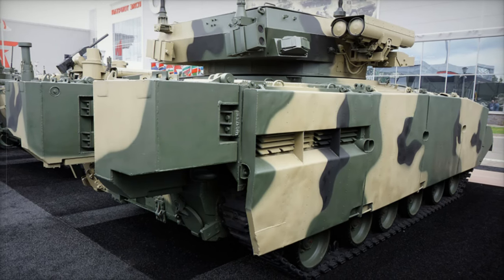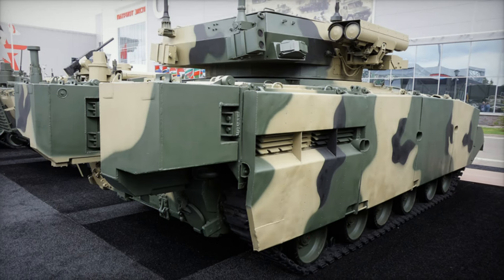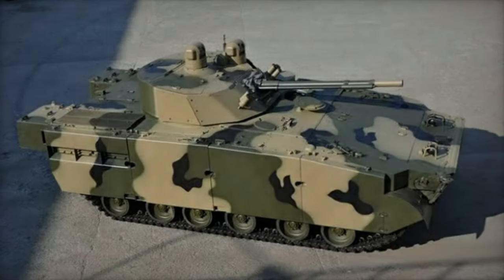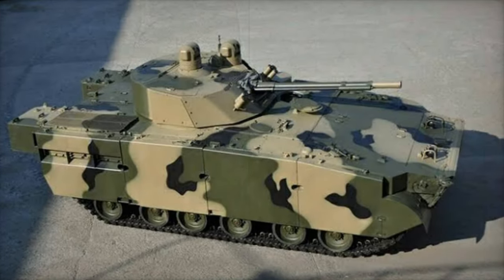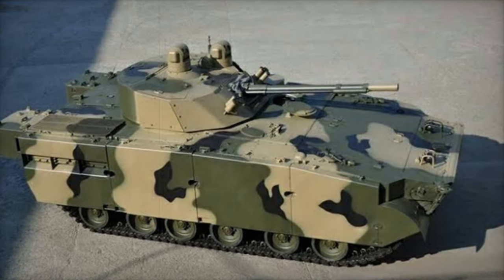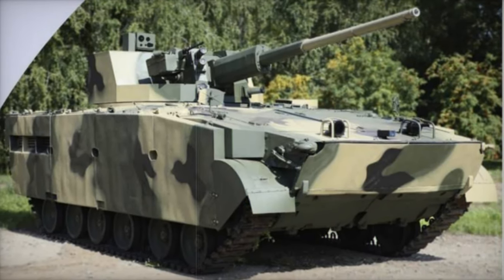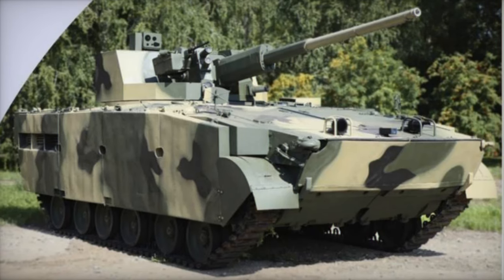Under the hood, the BMP-3M is powered by the UTD-32T turbocharged multi-fuel engine, offering a power-to-weight ratio of approximately 31 horsepower per ton. With a top speed of 70 kilometers per hour and an operational range of up to 600 kilometers, the vehicle is highly mobile, able to cross various terrains and maintain pace with rapid battlefield developments.